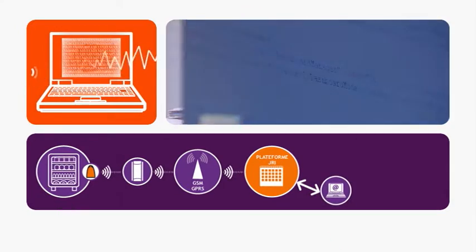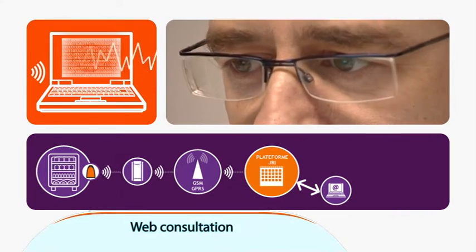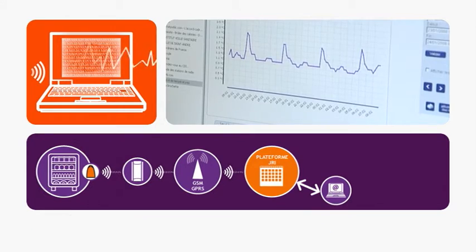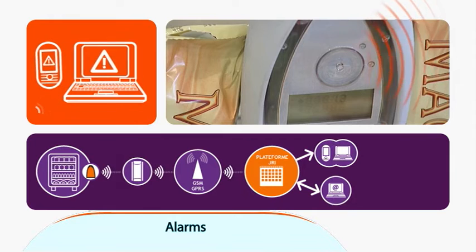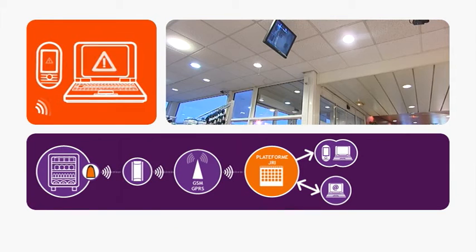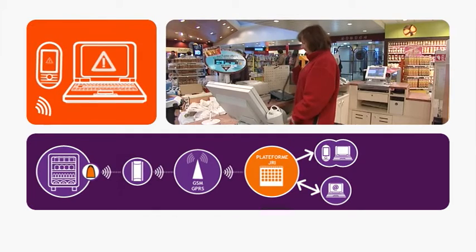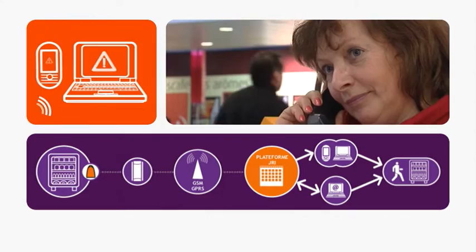You're then able to view and check the measured data from any device with an internet connection. In case of deviations, the recorder sends data via the SiriusBox to the JRI SiriusWeb platform, which triggers pre-programmed alerts — for example: Warning, freezer number one, high temperature threshold, minus 15 Celsius.